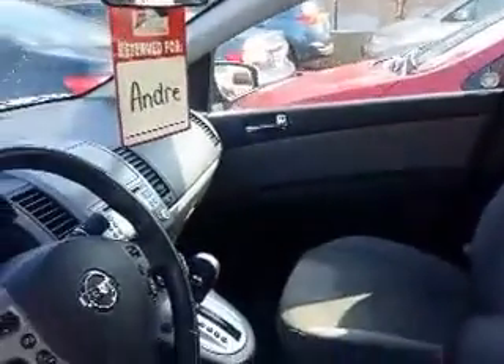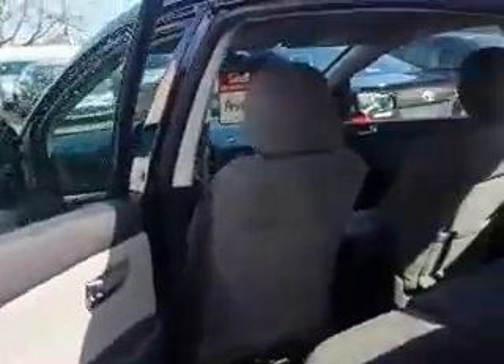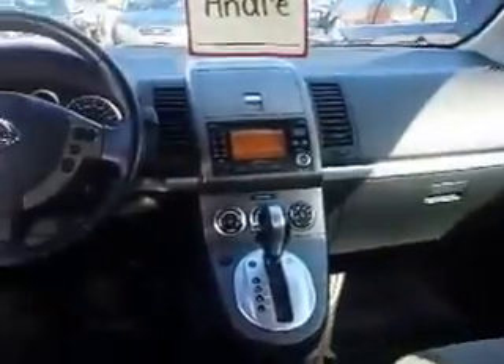And here's a look in the back. Now Andre, let's take a closer look in the back. The back of the Sentra sits three. And here's another peek up front for you.